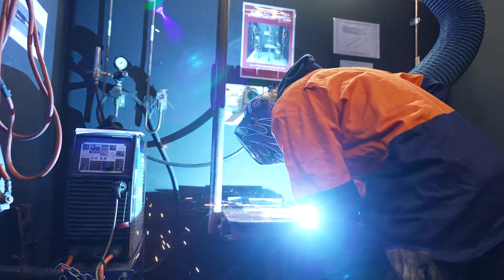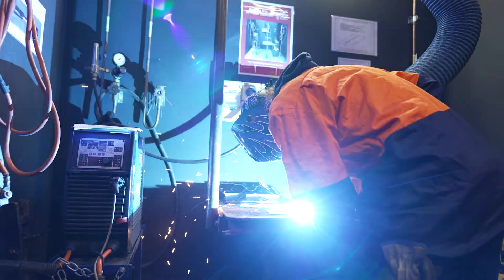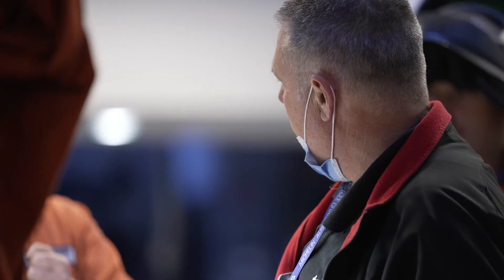The equipment they've got here at TAFE SA is pretty diverse — it's what you get out in the field, what you get out in different workshops.